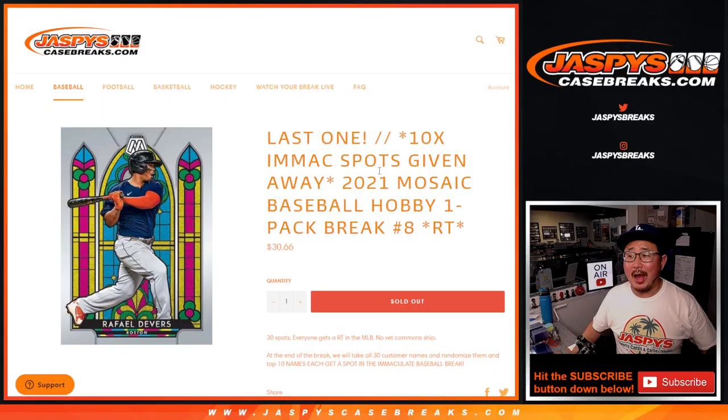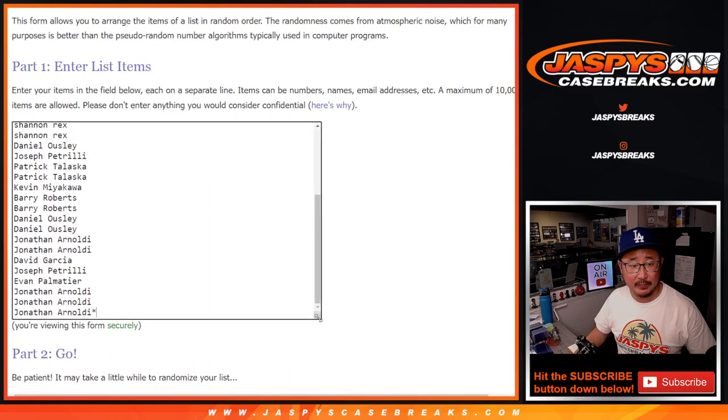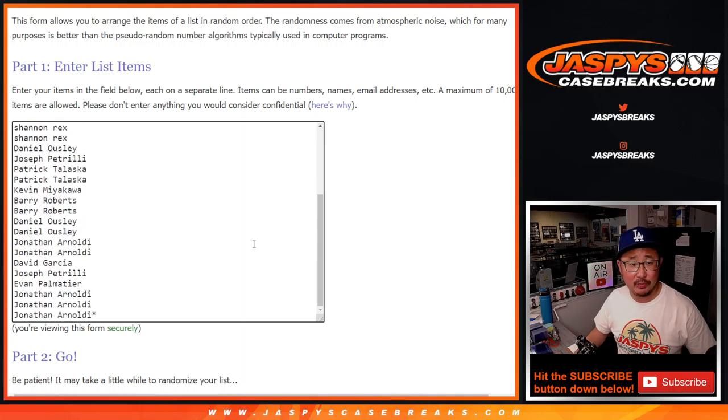Hi everyone, Joe for Jaspi's CaseBreaks.com, coming at you with 2021 Panini Mosaic Basketball Hobby Pack Break No. 8 — the last filler we've got to do to unlock that immaculate baseball. A third of the break will be winning spots. Big thanks to this group here for making it happen, I appreciate it. We had a great late night rally too, which is awesome.